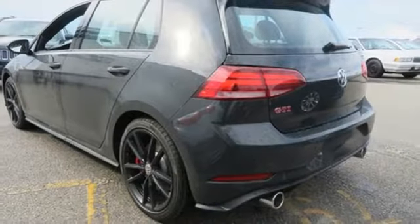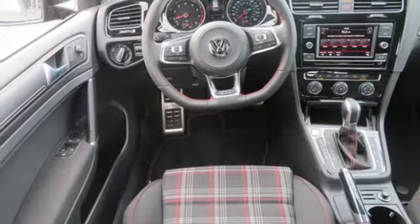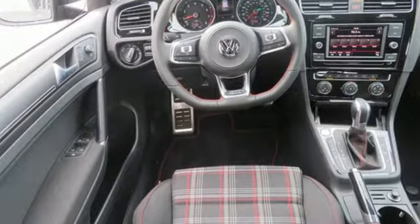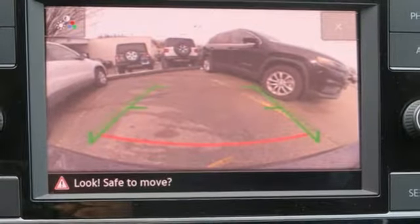Front heated bucket seats. External memory control. Manual tilting steering column. Wireless phone connectivity and auto shift manual transmission. See what it can do for you when you take it for a test drive.